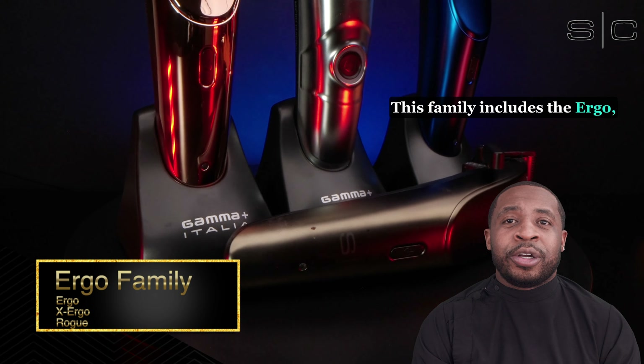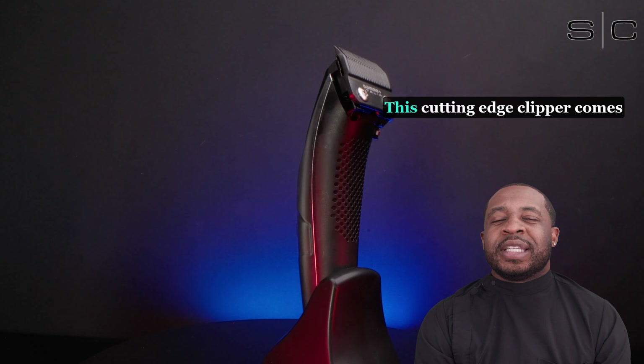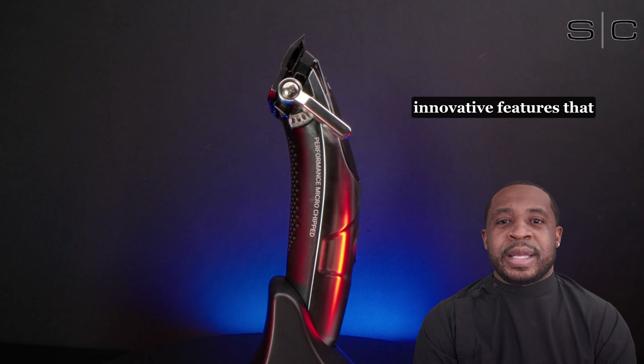This family includes the Ergo, X-Ergo, and Rogue Clippers. This cutting-edge clipper comes packed with a myriad of innovative features that position it above the competition. In this comprehensive presentation, we'll dive deeper into these unique features and get you everything you need to know to boost your sales and exceed your client's expectations.